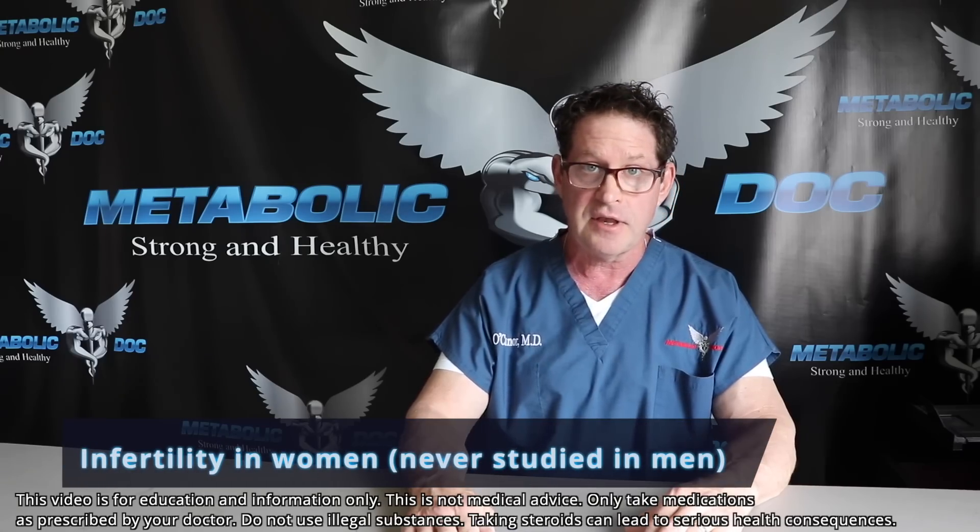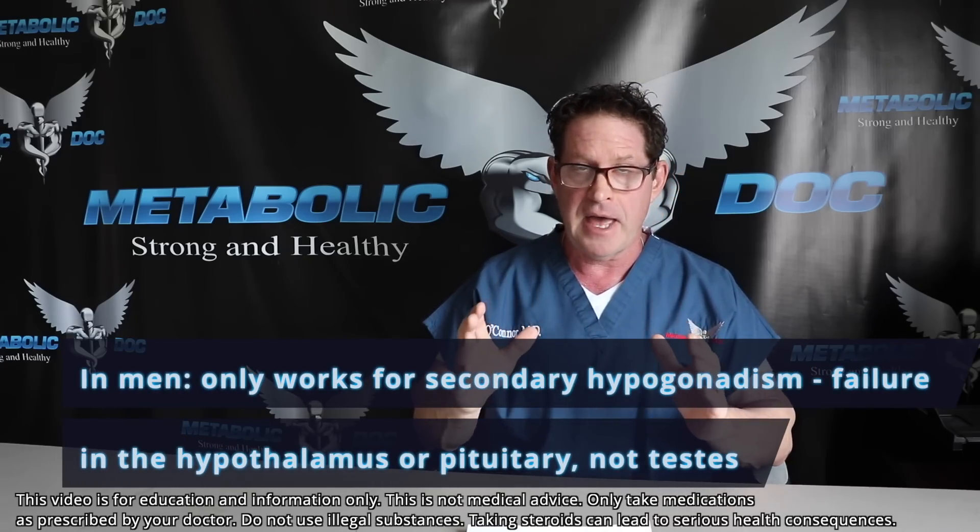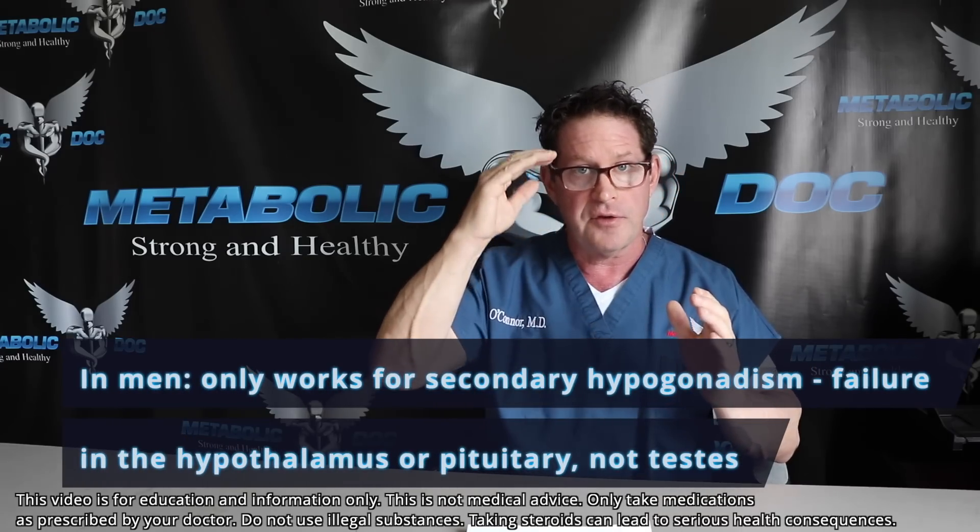Medical uses classically for clomiphene: number one, infertility for women. It's interesting that male infertility has never been studied as well as for women, and it only works for men that have a secondary hypogonadal type — meaning the failure has to occur somewhere in the hypothalamus or pituitary for this agent to work. It will not work if they have a primary failure at the testes.